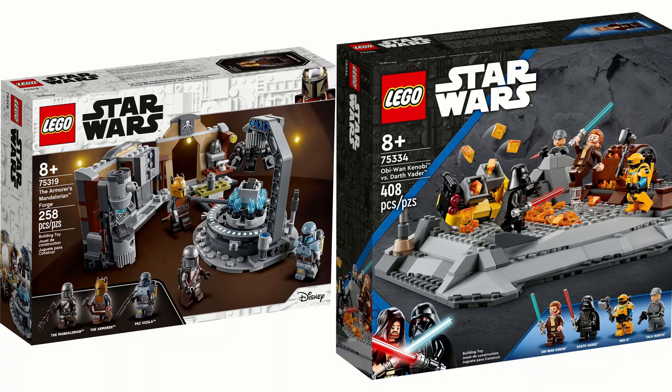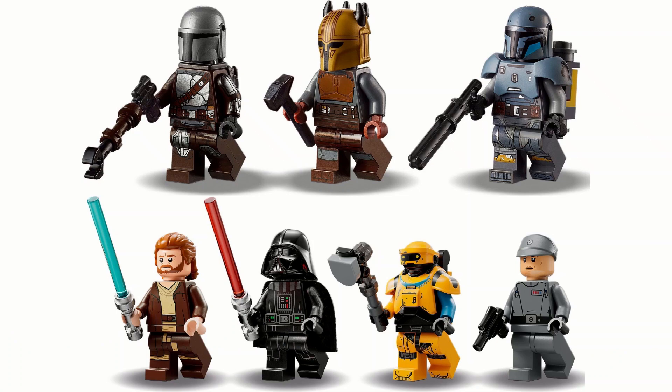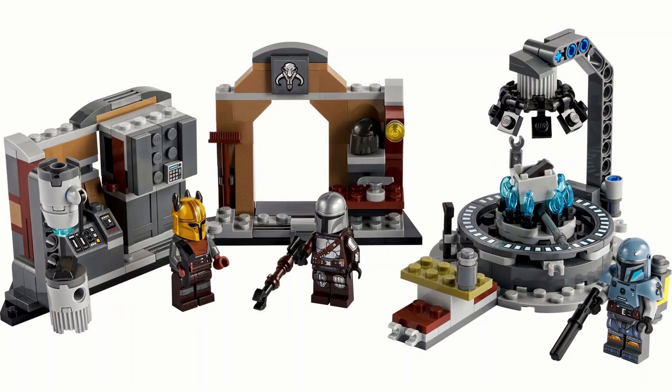Next are the scene sets: the 75319 Armorer's Mandalorian Forge with 258 pieces costing 25 pounds or 30 dollars, and the 75334 Obi-Wan Kenobi versus Darth Vader with 408 pieces costing 45 pounds or 50 dollars. Both have impressive minifigures - the Armorer and Paz Vizsla are really cool, while the other set has nice Ned-B, decent Tala, Darth Vader farm printing, and a pretty cool Obi-Wan.